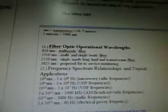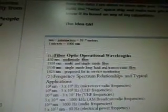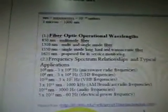That was from the first set of calculations. Now here's the new stuff — this is even better. When I actually got the 0.0008 number, we have NM — nanometers — it's 10 to the 9 meters, 1 micron equals this. So fiber optic operational wavelengths is what comes up, talking about different fibers and frequency spectrum relationships and typical applications.